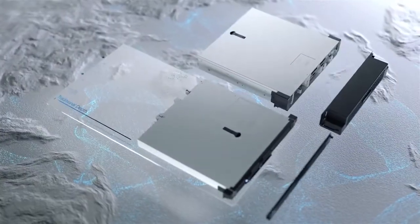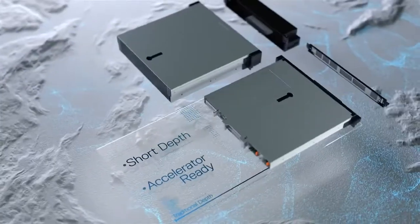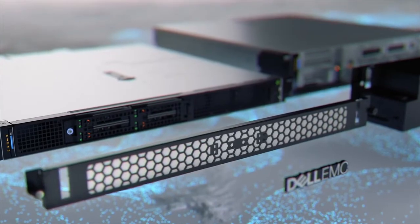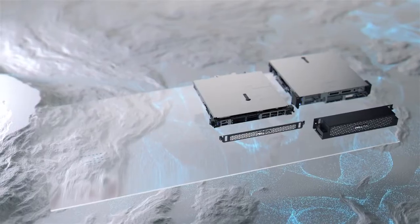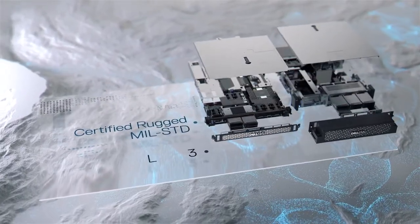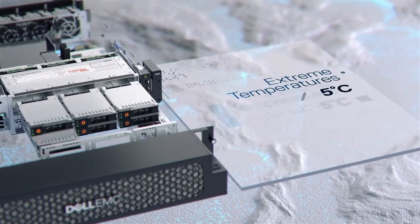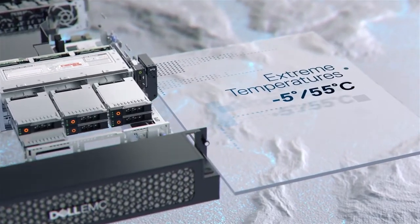These short-depth accelerator-ready systems are available with front or rear-facing access ports and can display your company name or logo if you choose. Certified rugged by Military Standard and NEBS Level 3 testing, these servers thrive in extreme temperatures between negative 5 and 55 degrees Celsius.